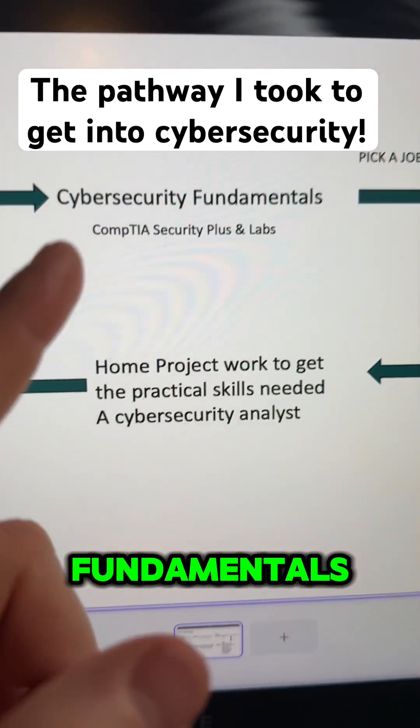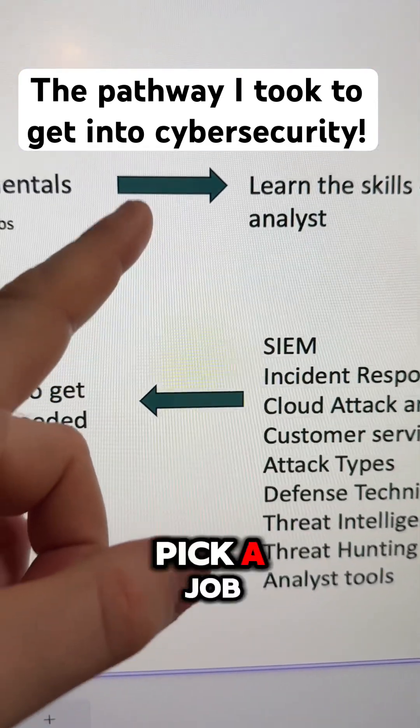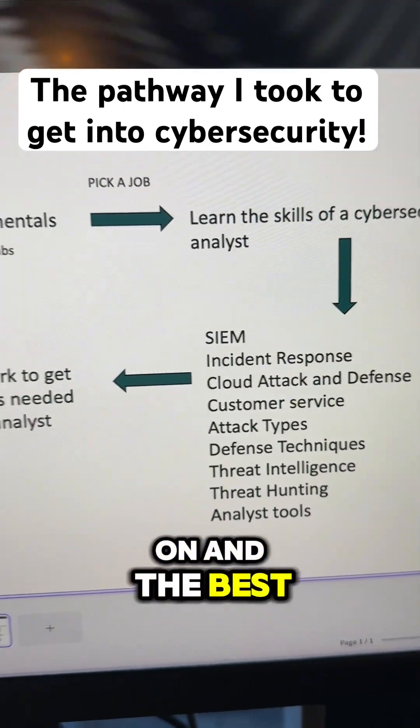Then you can start learning your cyber security fundamentals. I'm sure you've all heard of CompTIA Security+, but not just that — you also want to get the hands-on labs as well. Then you want to pick a job. This is very important: don't try and learn every single job out there.